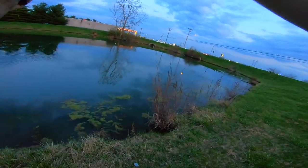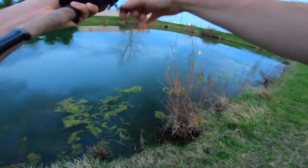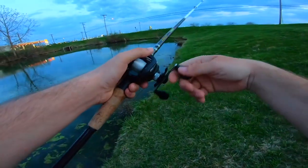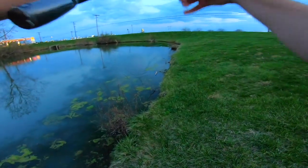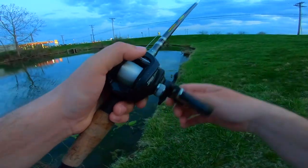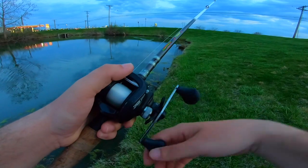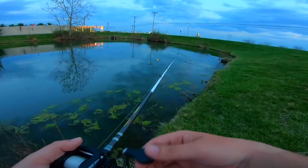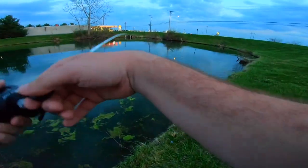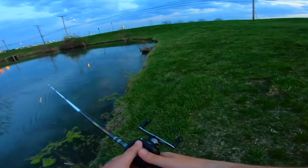Got him on the rat lure! Oh no, it came off. Oh my goodness. I doubt I get that again today. Very first time out with the rat lure — that dude was running right at me, I couldn't keep up with him. That sucks.